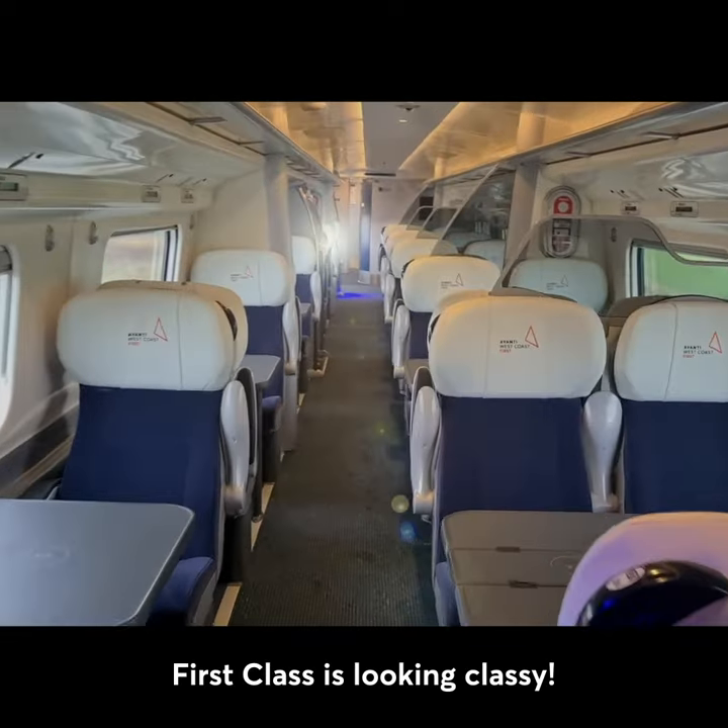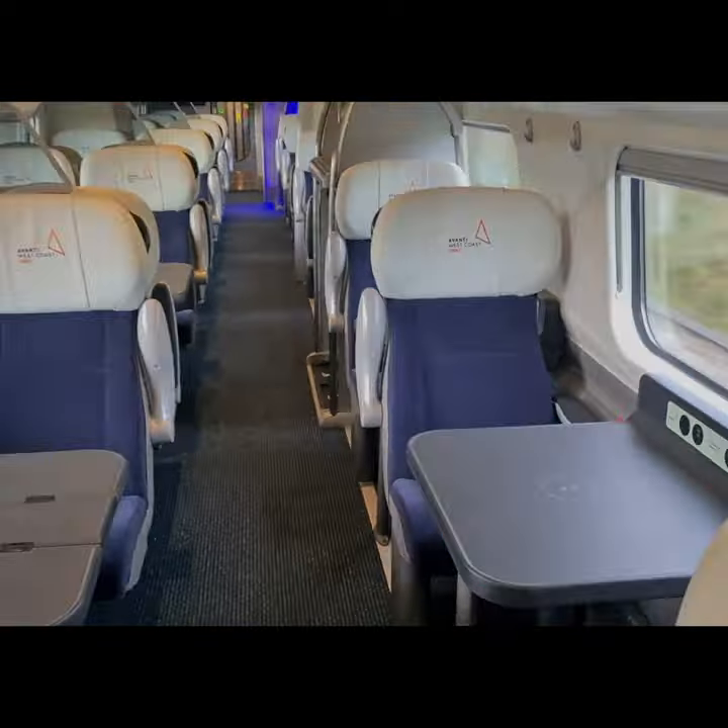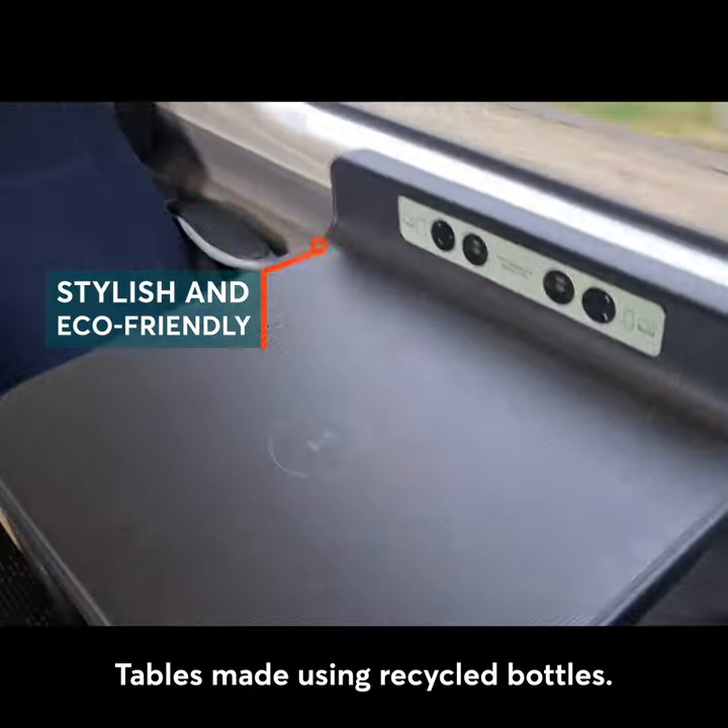First class is looking classy. Tables made using recycled bottles.